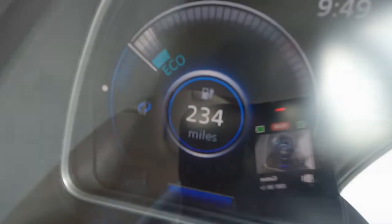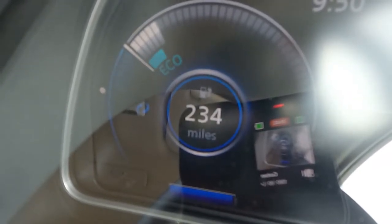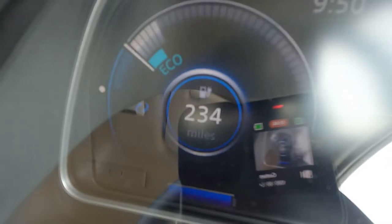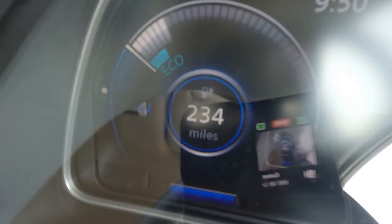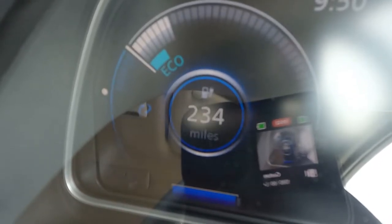Just after setting off we're on 99% charge. We've got a range of 234 miles as you can hopefully see on my other camera here. The Rugby services that we're visiting is about 133 miles away, so we should be able to make it there nicely on one charge, charge up while we're there, and then get back all in one day — no worries. We'll see how that goes.